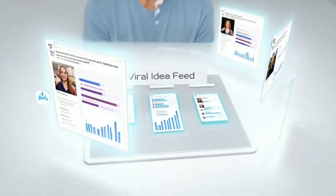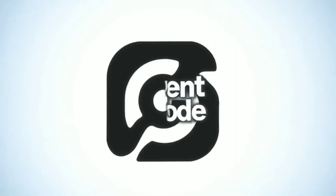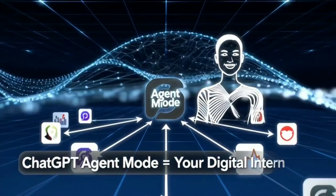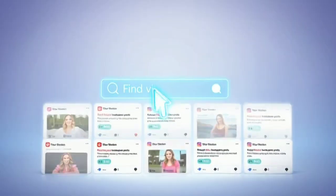No endless scrolling, no brainstorming till your brain is fried. Just bam — instant viral inspiration. In this video, I'm going to show you how to do exactly that using ChatGPT's Agent Mode, which honestly feels like having your own digital intern who knows exactly what's trending online.